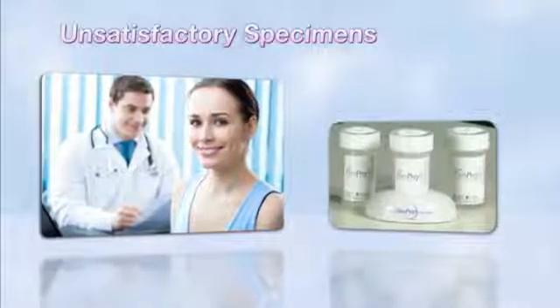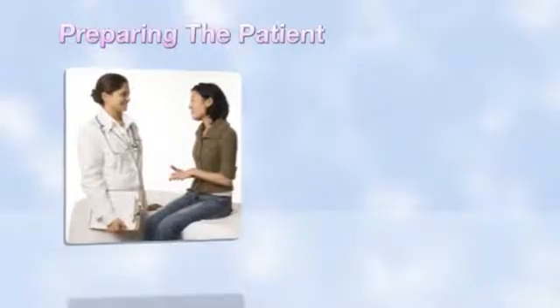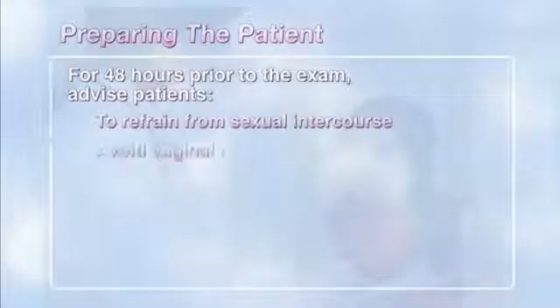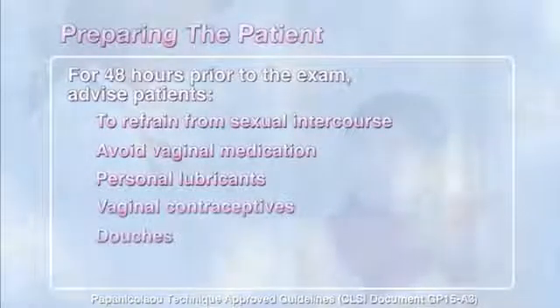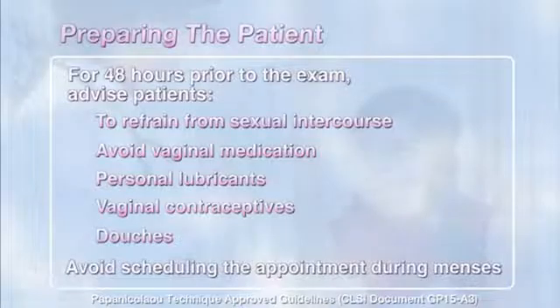Focusing on factors you can control will help reduce unsatisfactory pap results and subsequent repeat patient visits. Successful specimen collection starts with patient education. Because pap test results can be impacted by the presence of non-cellular materials in the transformation zone, it's important to advise patients to refrain from sexual intercourse and avoid vaginal medication, personal lubricants, vaginal contraceptives, and douches for 48 hours prior to the exam. Likewise, avoid scheduling the appointment during menses.